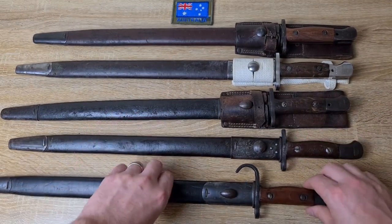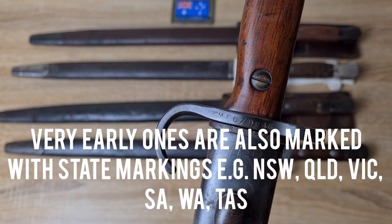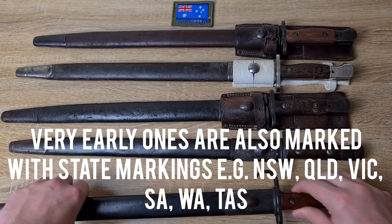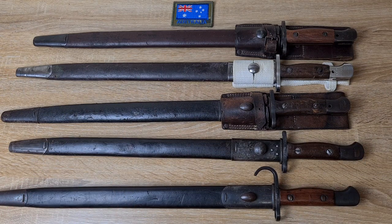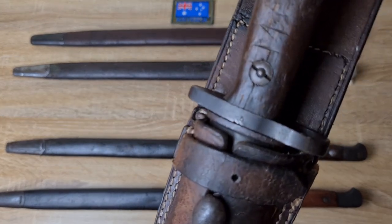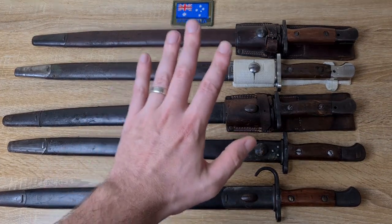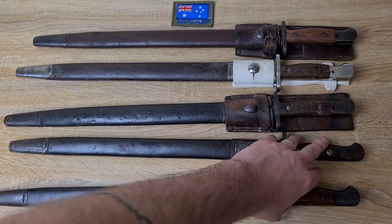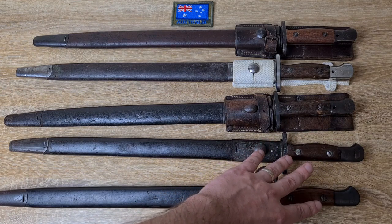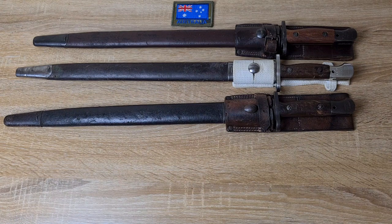There are a number of other different markings you can come across. You can find a D with a broad arrow in it, just a broad arrow, a capital D broad arrow capital D, and then you might even have the capital D broad arrow capital D with the military district number in the middle, or just a military district number by itself. That's generally what you'll find on British bayonets entered into Australian service - they'll have Department of Defence markings on them, a military district number, and possibly Department of Defence markings on the pommel with a big D with a broad arrow.